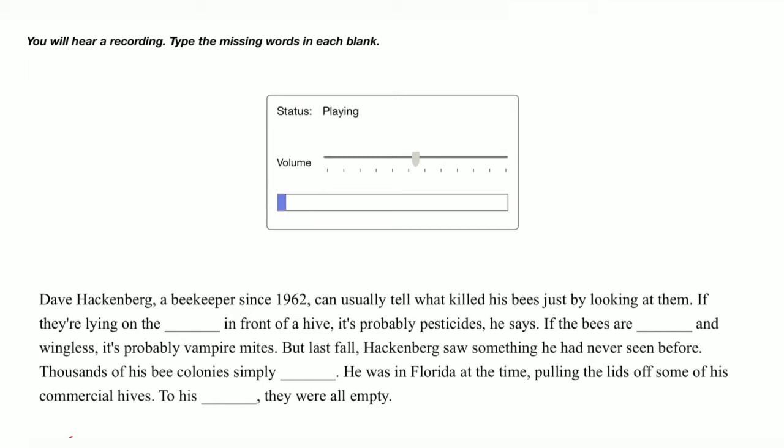Dave Hackenberg, a beekeeper since 1962, can usually tell what killed his bees just by looking at them. If they're lying on the ground in front of a hive, it's probably pesticides, he says. If the bees are deformed and wingless, it's probably vampire mites.